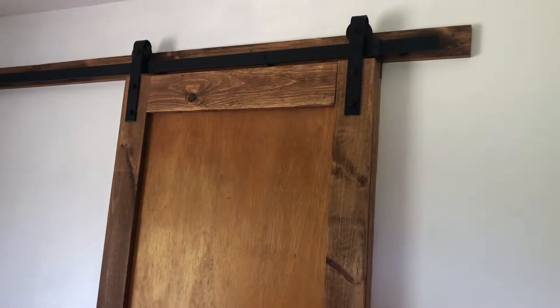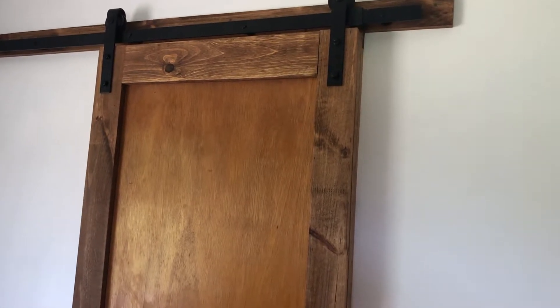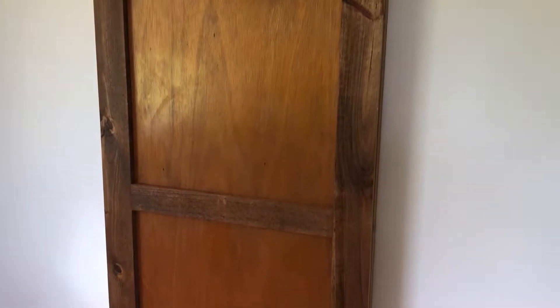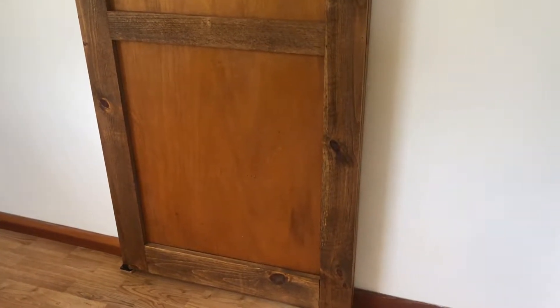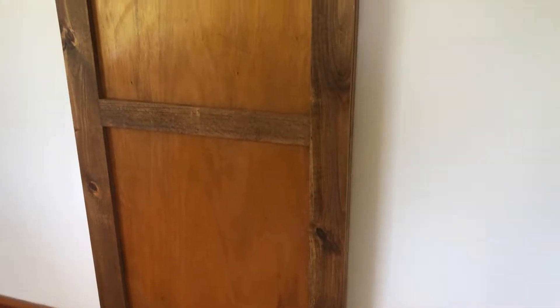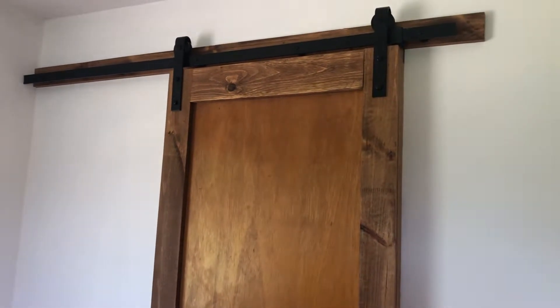Let's start with the barn door. This door — as you recall in my last video — my husband used the regular door that was on this master suite bedroom. He just trimmed it out with some extra wood on the front of it. You don't have to build your barn doors; use your own doors that you have. He just added some additional trimmed wood to it to hide the old door handle. I kept it the original wood because this house is a 60s house and I didn't want to make it look too much like a barn door.